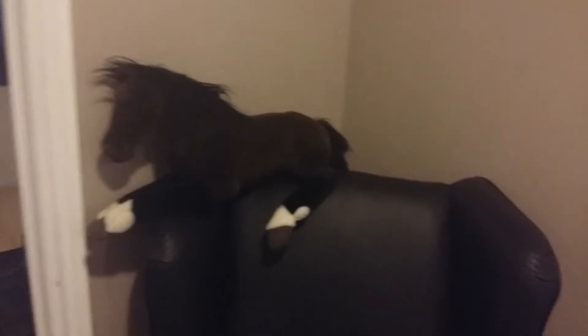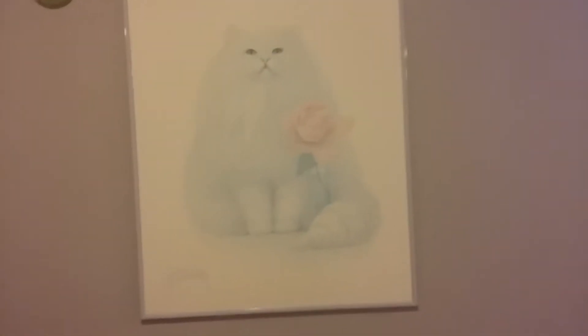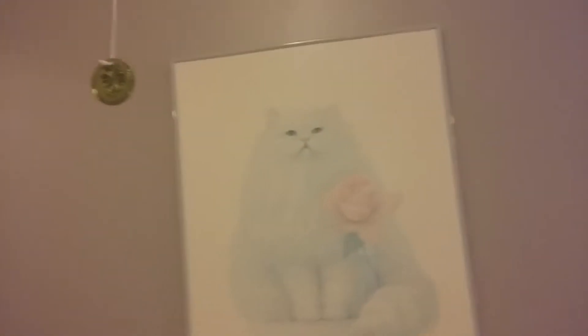Over here is a chair — it doesn't normally have stuff on it, but I came home and I was tired. That's a little horsey my nan got me when she was still around. I bought this cute lovely painting at a thrift store — it was really cheap, so I was like 'oh, kitties!'